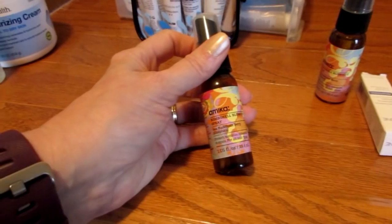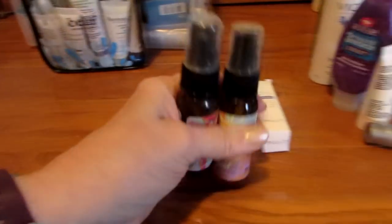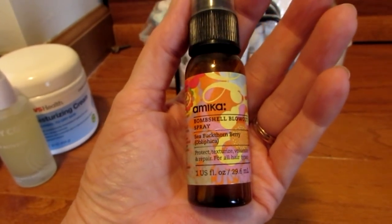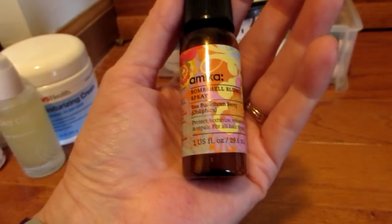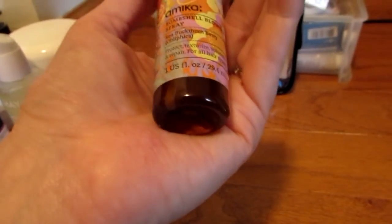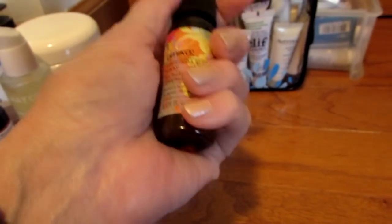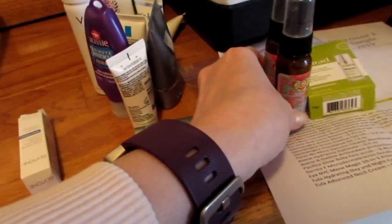I'll also be adding both of these Amika Bombshell Blowout Sprays. One of them is full to the very top, and one is pretty low, so I'm going to include both of those. I'm doing this vlog style because I have viewers who say they didn't see a product because the camera was busy trying to focus on a face. This is the Amika Bombshell Blowout Spray — it's a sea buckthorn berry, which is actually a flowering plant. It's used in skincare and all kinds of stuff.